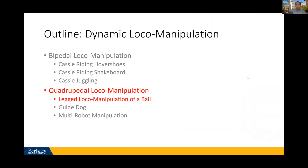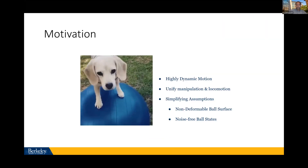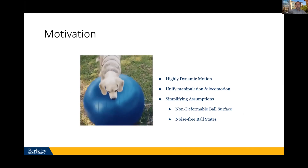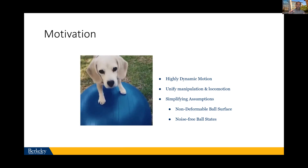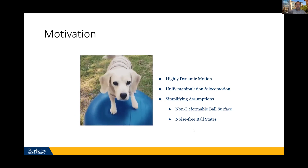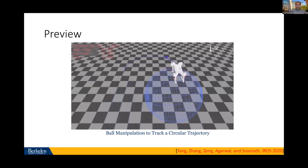Let's look at quadrupedal locomotion manipulation. The problem: how do you take a quadrupedal robot and make it balance on a ball? We've seen this in circuses and animals can do it well. This is fairly complex — it's a highly unstable dynamic system that unifies manipulation and locomotion, the ball itself is compliant, and we not only want to balance on it but locomote along a desired trajectory by manipulating the ball with the legs. We make two simplifying assumptions: the ball surface is non-deformable and ball states are known perfectly.